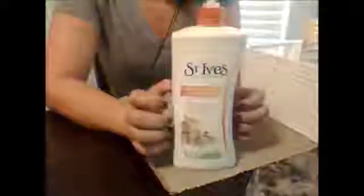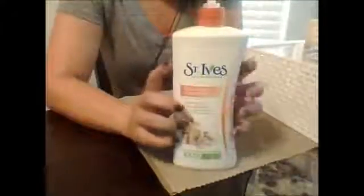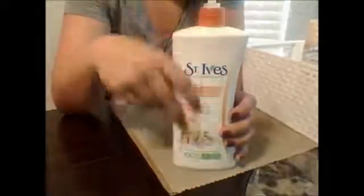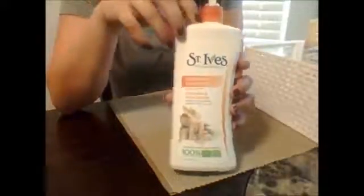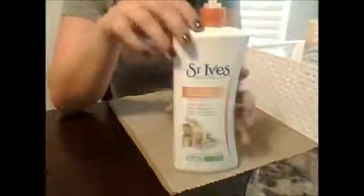I always keep a lotion in my guest bath. Again, this is St. Ives. Anytime someone's going to put something directly on their skin, I try to always use something hypoallergenic, and St. Ives has a wonderful line of hypoallergenic moisturizers. This one is Oatmeal and Shea Butter — it is my favorite type of lotion. It just instantly moisturizes and softens your skin. It's really nice.